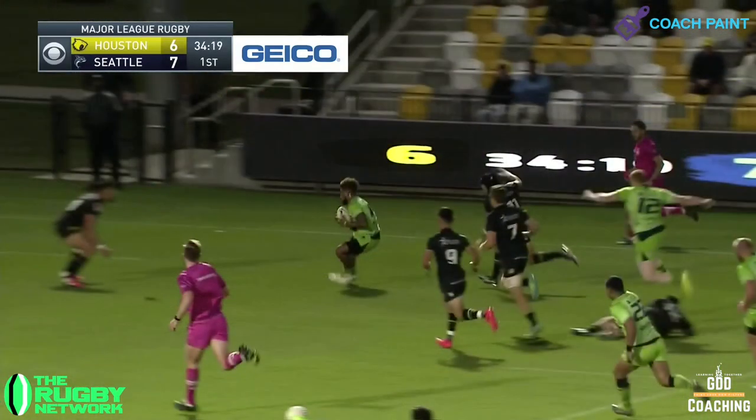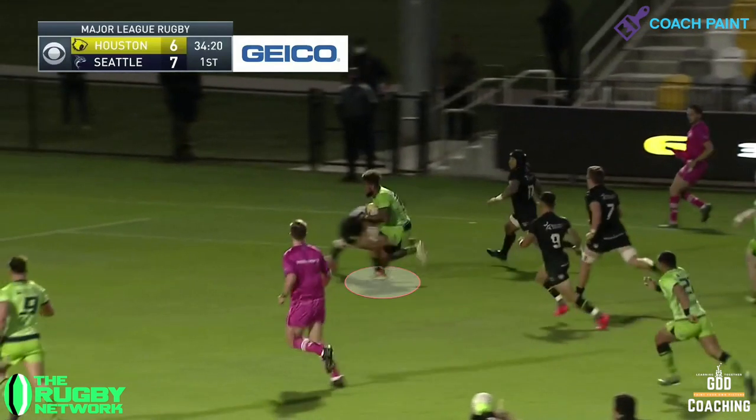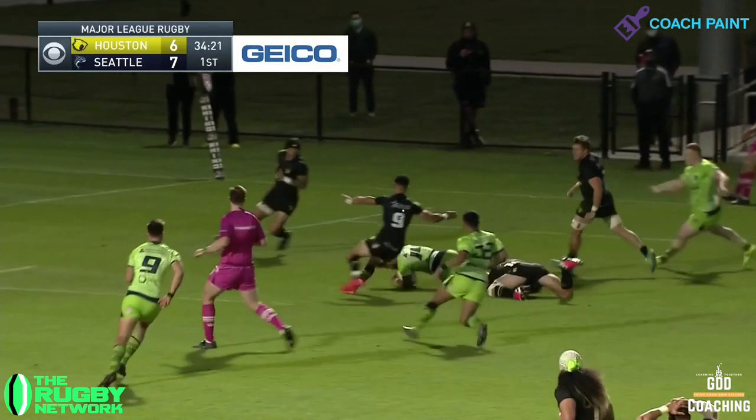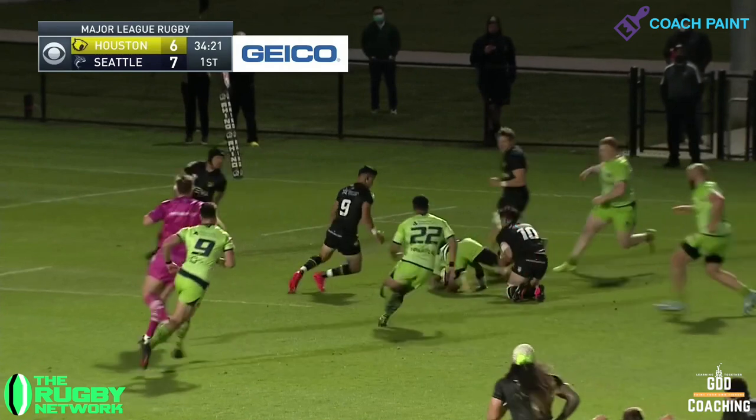Let's look at this in more detail. Notice that Windsor has stayed square and has his weight on the front of his feet, so that when Matthews cuts in, Windsor's able to plant his foot in close. He wraps the legs then to complete the tackle, but he's not done yet. Notice that he's pulling the leg, which prevents the ball carrier from presenting cleanly and opens the door for Munn to try and jackal.